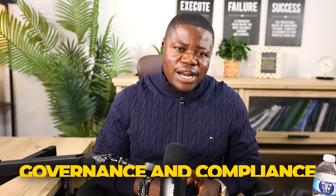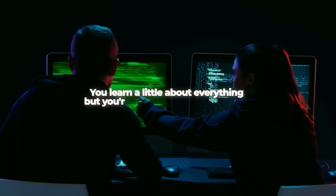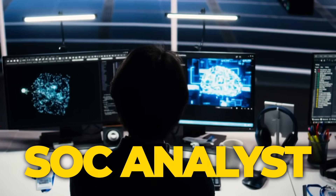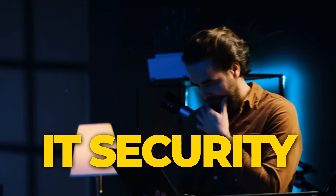Security+ covers broad cyber security basics: threats and attacks, security architectures, security operations, and governance and compliance. Think of it as a wide overview — you learn a little about everything but aren't deep on any one thing. Security+ appears in more entry-level cyber security job postings than any other certification — about 13% of cyber security jobs mention it specifically. Jobs that value Security+ include SOC analyst, security analyst, junior GRC analyst, and IT security roles.